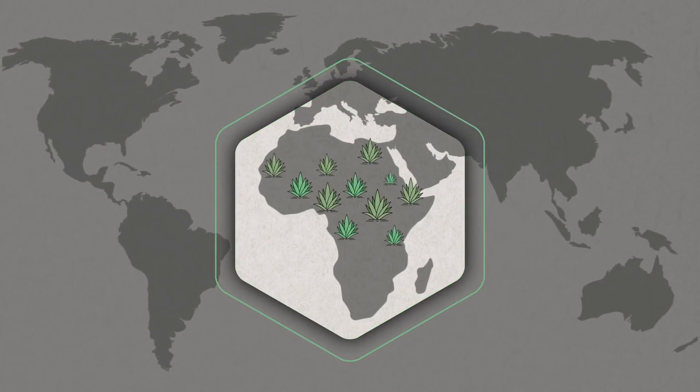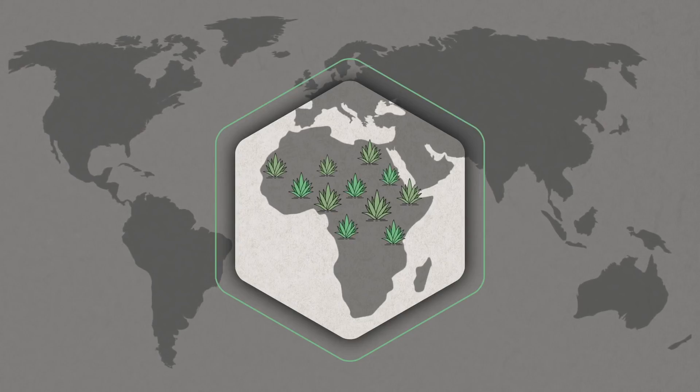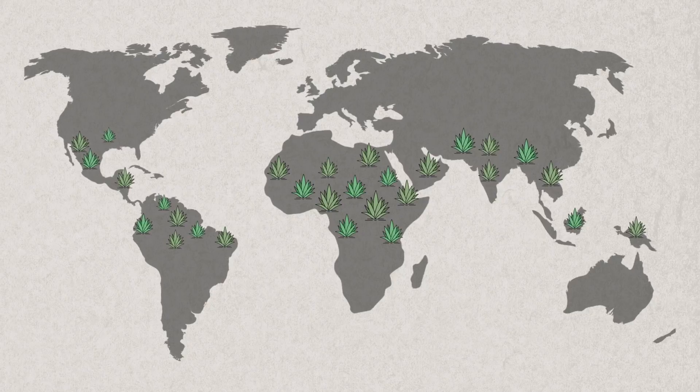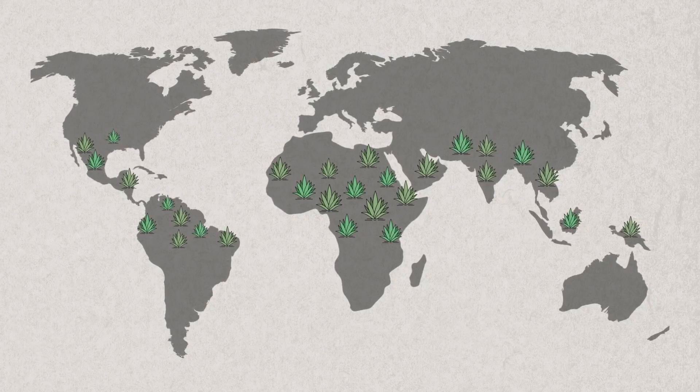The name Vera is derived from the word true. All Aloe plants originate from Africa, but have spread around the world thriving in warm countries. It doesn't like the cold, which is why there are no plantations in the UK.